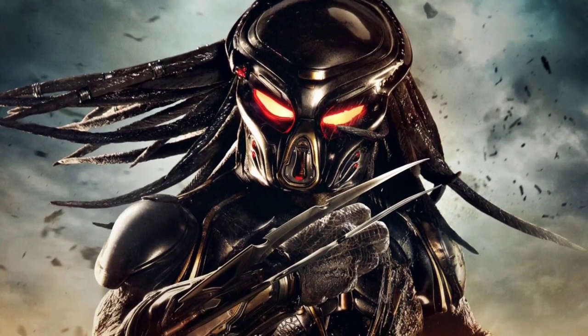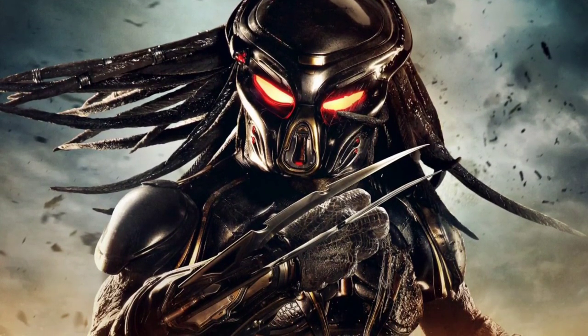If you want to see what happens in my video where the Assassin goes head to head with the Predator-Alien, then check out this video here, and I'll see you next time.